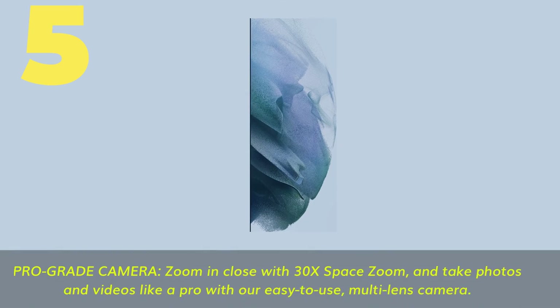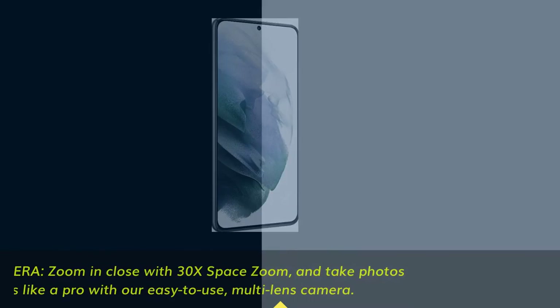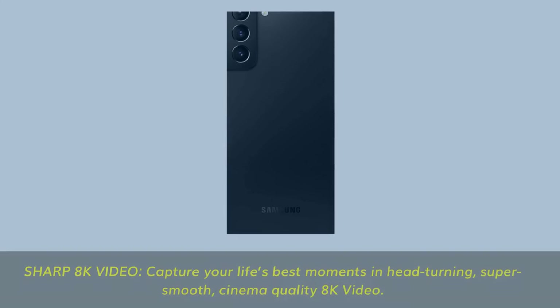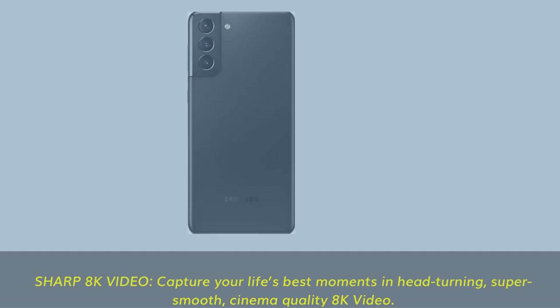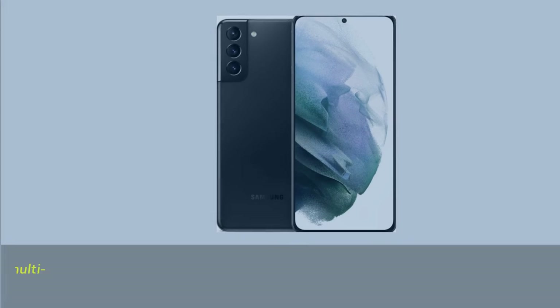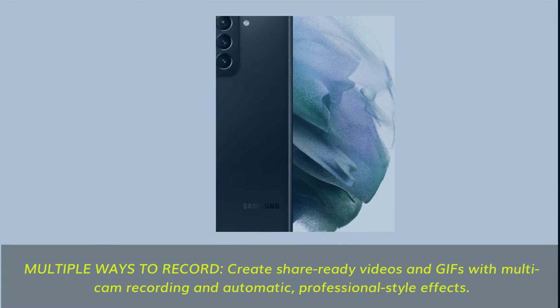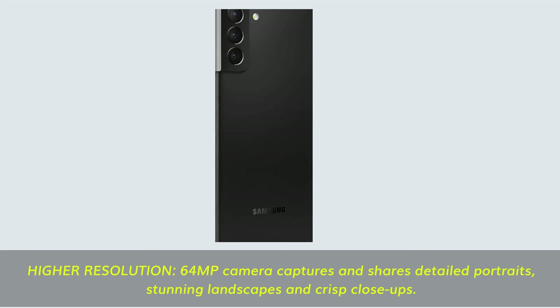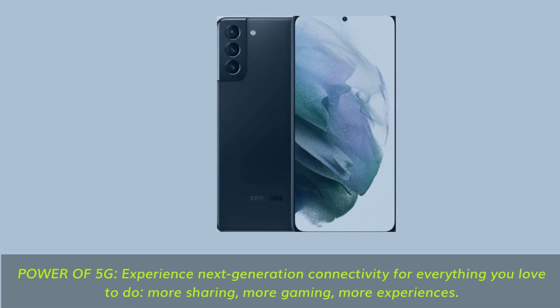Number 5. Pro-grade camera — zoom in close with 30x Space Zoom and take photos and videos like a pro with an easy-to-use multi-lens camera. Sharp 8K video — capture your life's best moments in head-turning, super smooth, cinema-quality 8K video. Multiple ways to record: create share-ready videos and GIFs with multi-cam recording and automatic professional-style effects. High-resolution 64MP camera captures detailed portraits, stunning landscapes, and crisp close-ups. Power of 5G — experience next-generation connectivity for more sharing, more gaming, and more experiences.